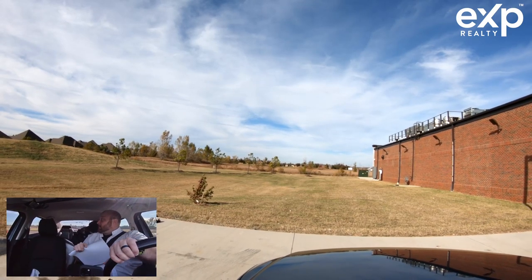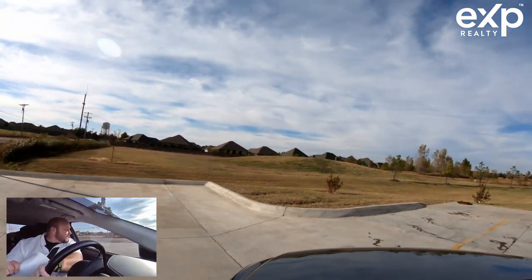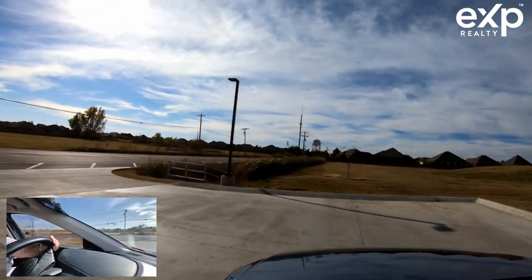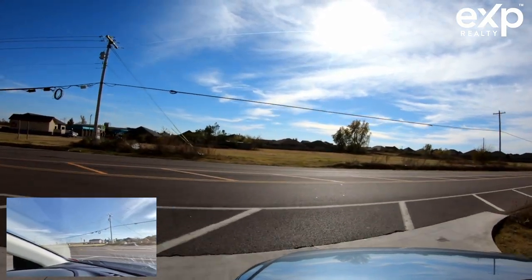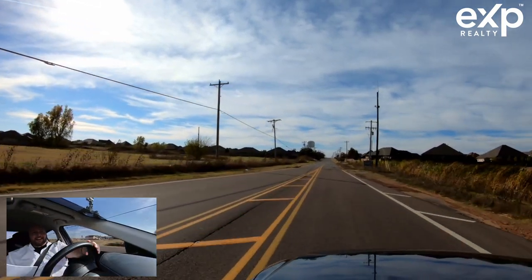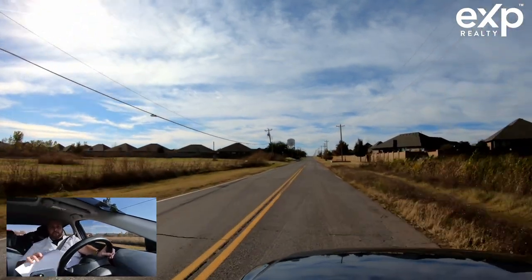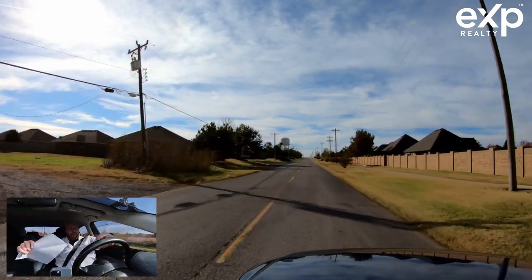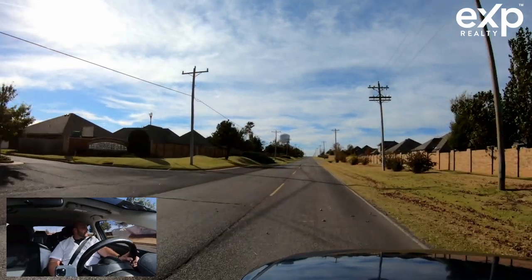I've got the phone on Do Not Disturb because I don't want anyone to bug us on our tour together. I want you to get to know Yukon, Oklahoma. There's a big water tower up there. The first two neighborhoods — Braxton and Settlers Crossing — will have great water pressure. These two neighborhoods are just south of the Super Walmart, the Lowe's, all that stuff you're going to want to go to.